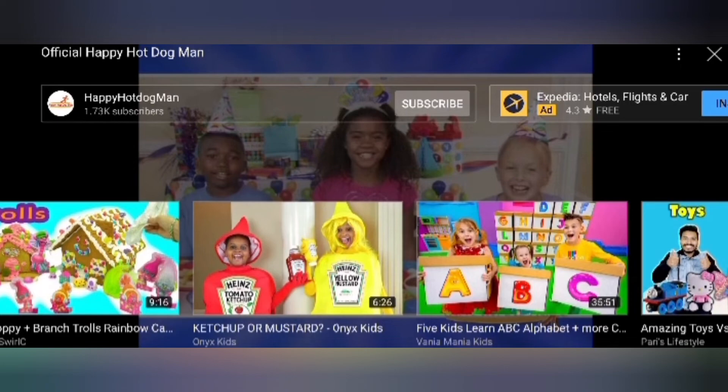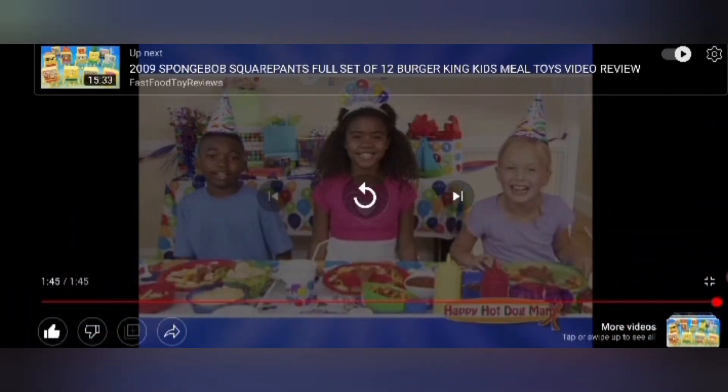That was the Happy Hot Dog Man — the greatest thing I've ever seen advertised. I would probably never use it, but I really wanted it so badly. It's amazing. I've been laughing. I really hope you enjoyed.